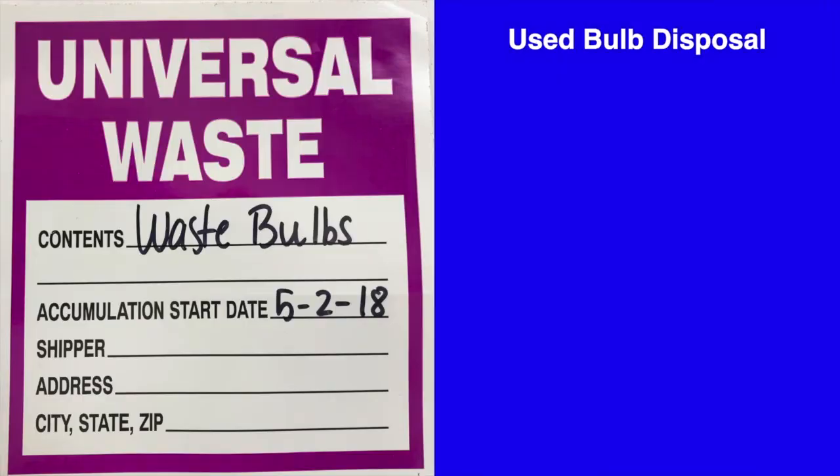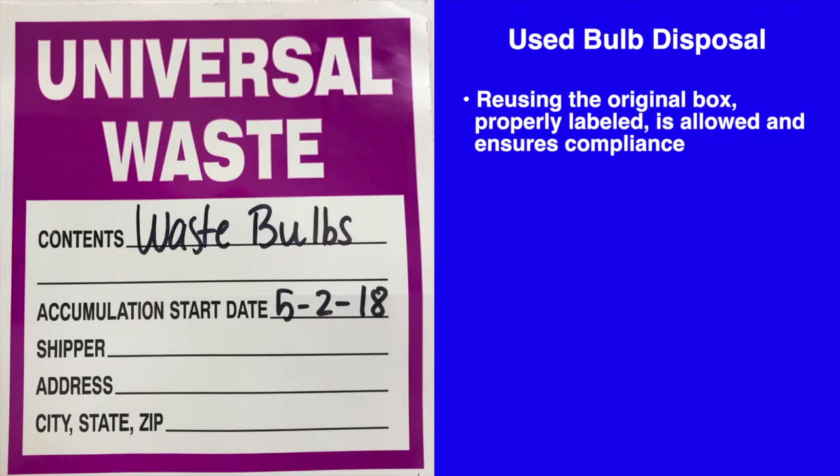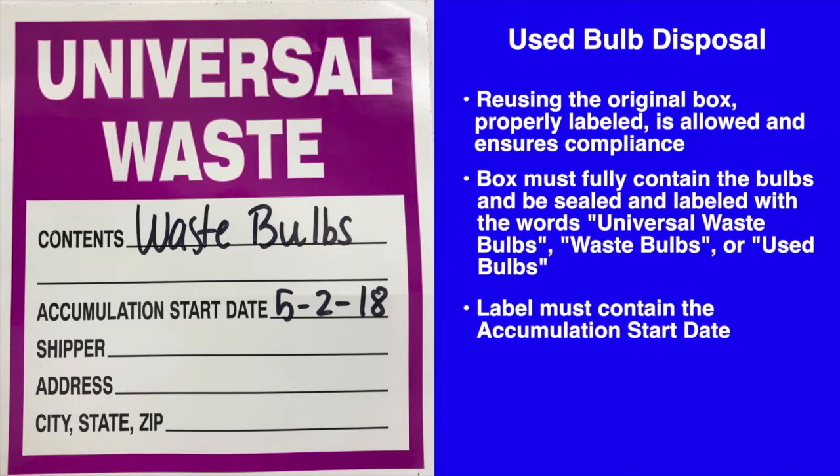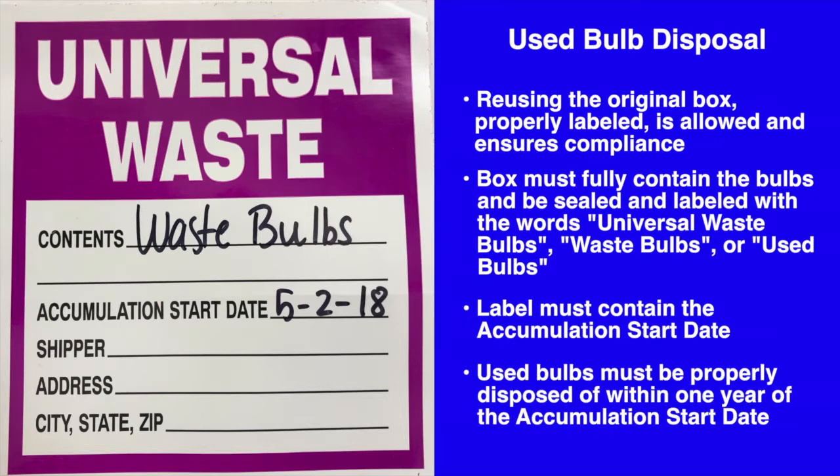To summarize: reusing the original box, properly labeled, is allowed and ensures compliance. The box must fully contain the bulbs and be sealed and labeled with the words 'universal waste bulbs,' 'waste bulbs,' or 'used bulbs,' and the label must contain the accumulation start date. Used bulbs must be properly disposed of within one year of the accumulation start date.